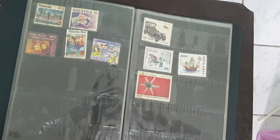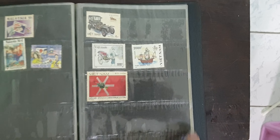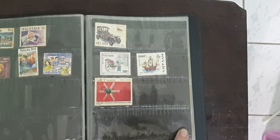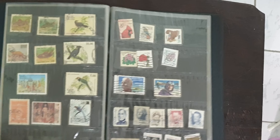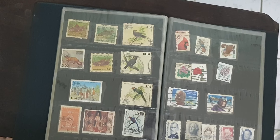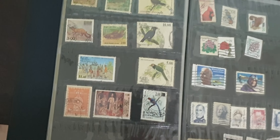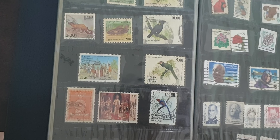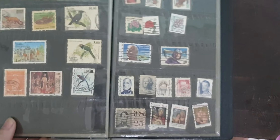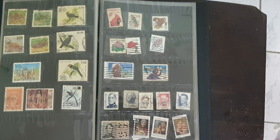Moving on to a few Vietnamese stamps. This one looks kind of cool — some type of satellite, but why is the sky red? Some birds, some animals. Not sure what country this one's from. Old stamps generally look very boring, but what can you do?